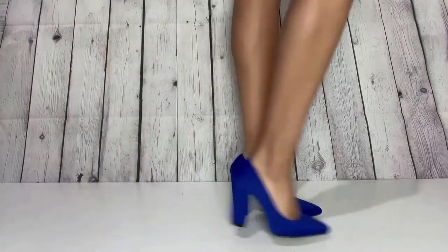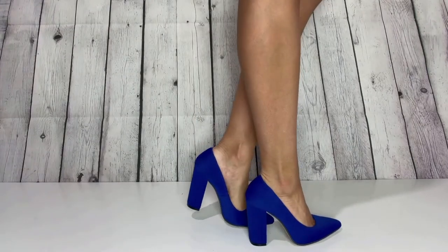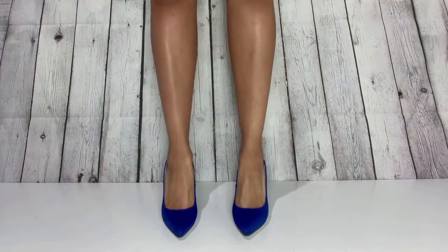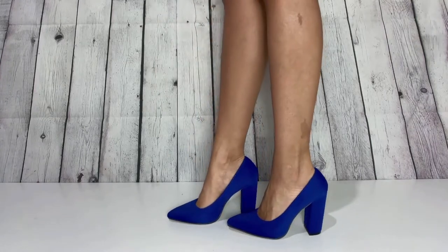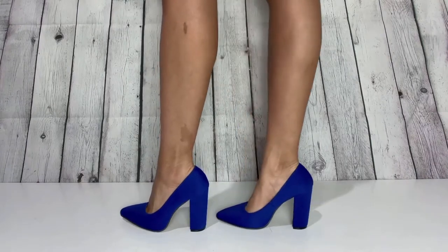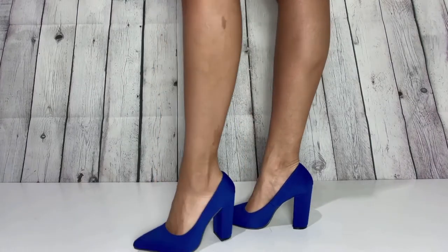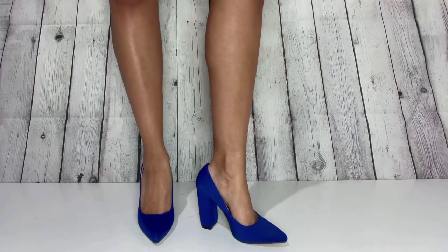We're hopping right into this shoe haul with these gorgeous cobalt blue pointed toe block heel stilettos. I got these off of Shein and they are extremely good quality, very comfortable, and also a killer price. These are kind of high but I find it's easier to walk in a chunkier heel if you're just starting out, so definitely give these a shot.